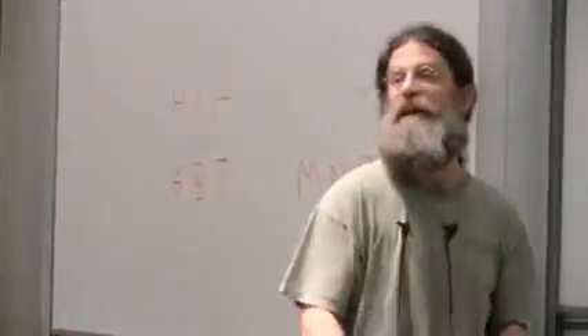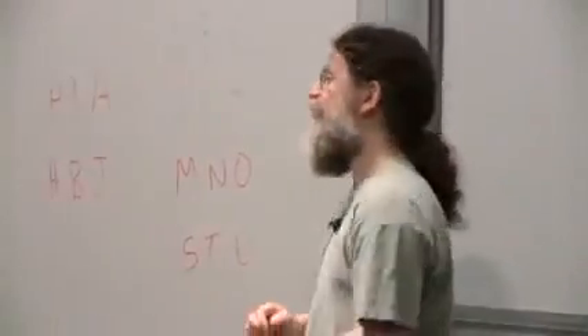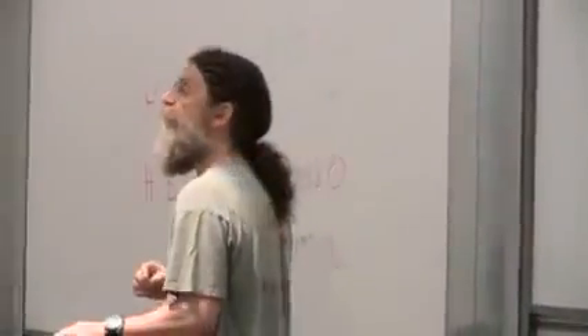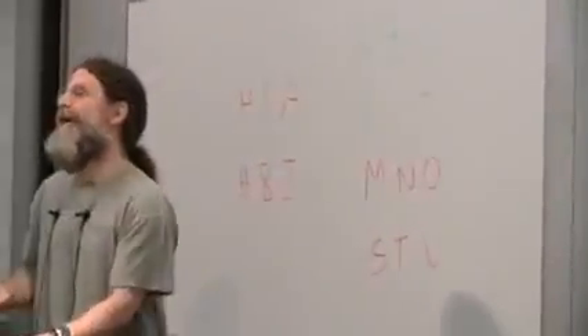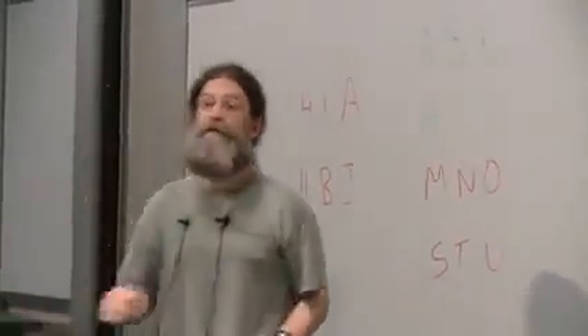They studied what it is that makes baby faces baby. And there's an amazing classic paper by Stephen Jay Gould talking about Mickey Mouse — the evolution of Mickey Mouse. If you go back to when Mickey Mouse started off in the 1920s or so, his name was Steamboat Willie.